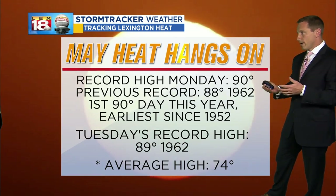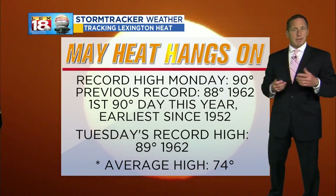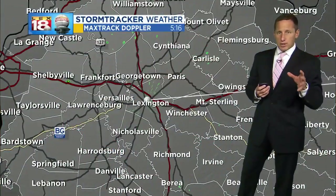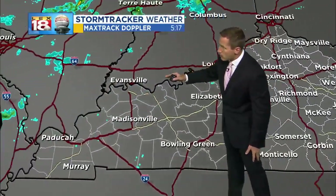We've been dealing with it all weekend and into the early part of the week. Tuesday's record high of 89 degrees, set back in '62 like yesterday's was — and we've got a shot at it today. What could slow us down, though? An increase in cloud cover. And look at this out west — some showers and storms.